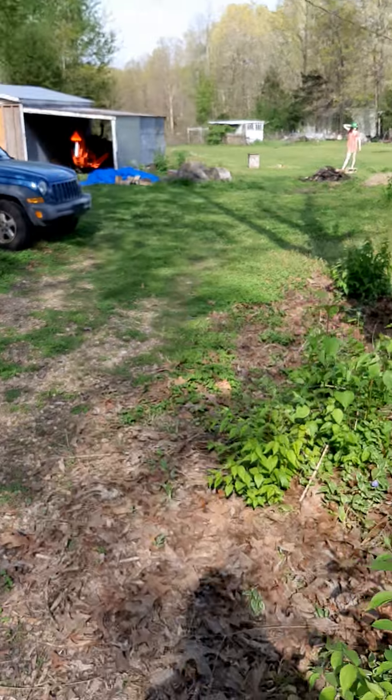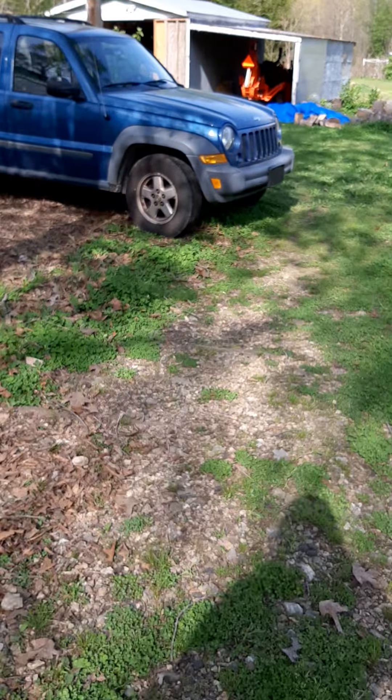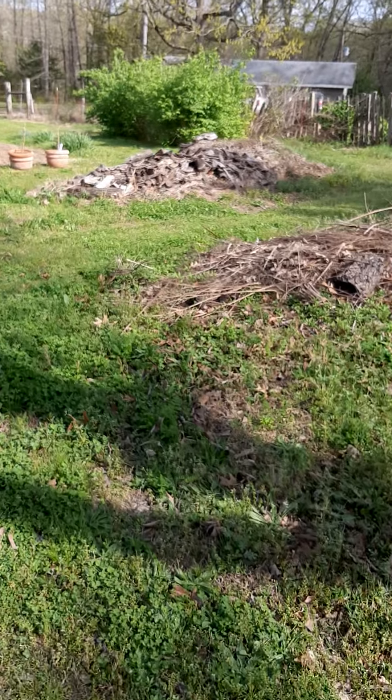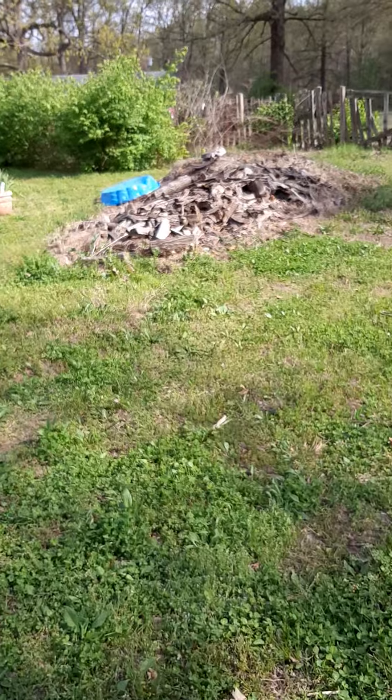Hi, Tree Face. Where the Jeep is — used to be that big pile of wood. It's all gone. Hello, other Tree Face. All the wood's gone. The wood that was here is gone also. The wood chips are still here. Dave will take care of those when he's done with the quails.